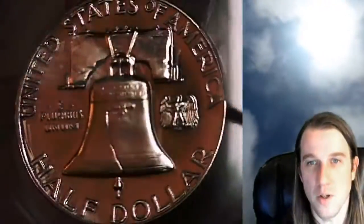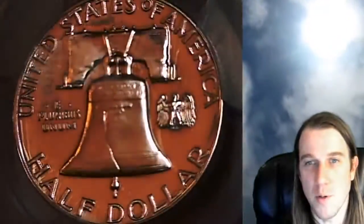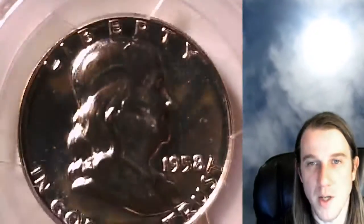Of course the slab has protected the coin, which is the point of these slabs — to help preserve these beautiful coins. If you guys enjoy videos of beautiful PCGS graded coins, I have over 5,000 of them here on my YouTube channel.